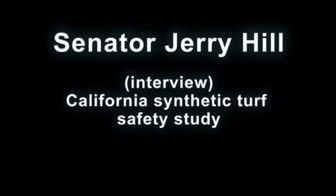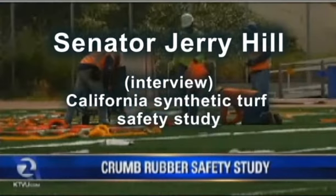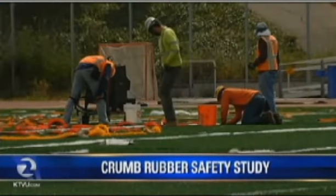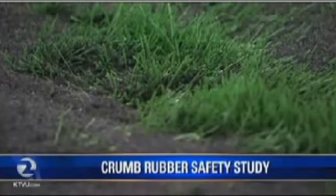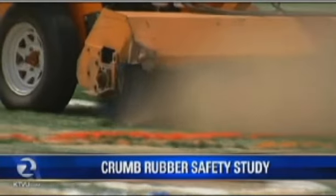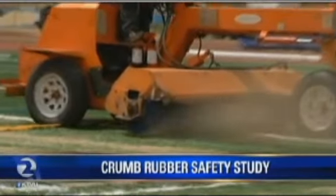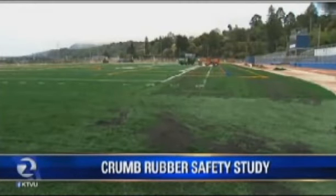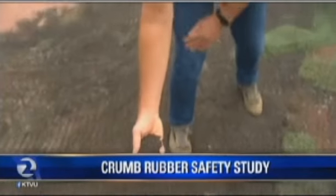Welcome back. After months of debate, the state of California is launching its most comprehensive study today to look at whether synthetic playing fields made of crumb rubber are making athletes sick. It has been a story we've been investigating for months, and in today's 4x4 we're taking four minutes at 4 o'clock to take a deeper look at this next step to try to find out once and for all if crumb rubber is safe.